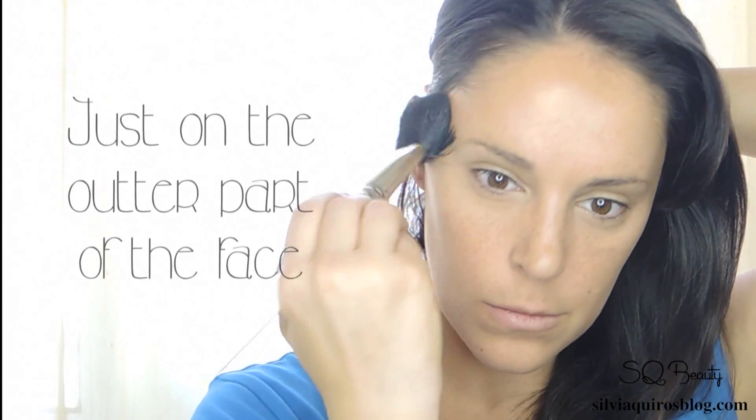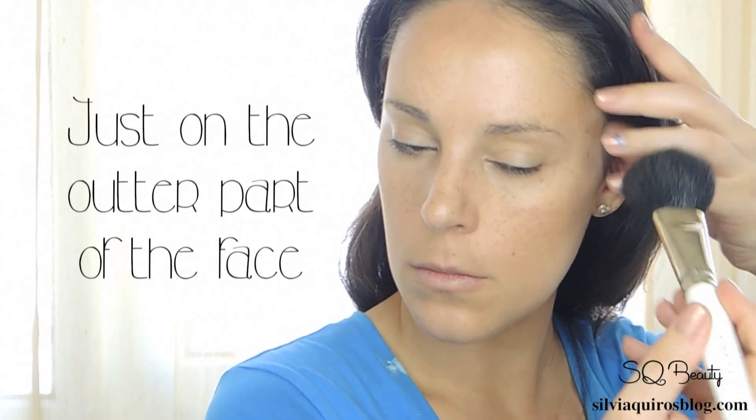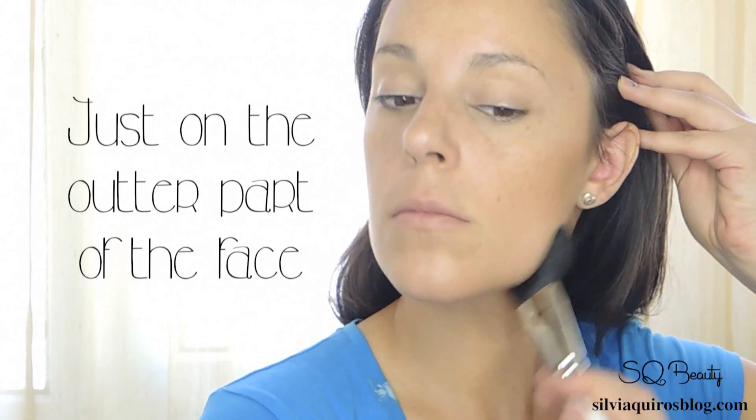I really like to create the sun-kissed effect on my face, so I'm gonna be using a bronzer, applying it on my face and also on the neck.